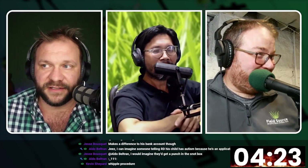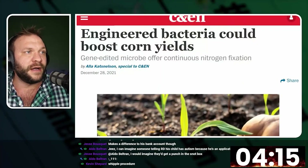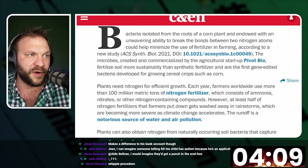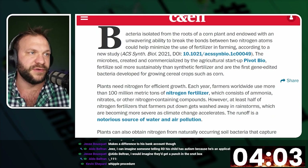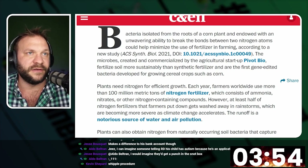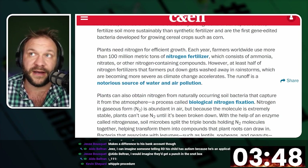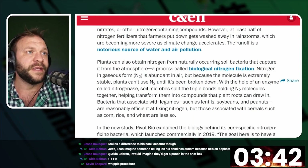Something relatively new and actually seems to be getting better — our next article: engineered bacteria could boost corn yields. Bacteria isolated from the roots of a corn plant, endowed with an ability to break the bonds between nitrogen atoms, could help minimize fertilizer use in farming according to a new study. There's a link to the study in the article. It's a paid article and I'll see if I can get that and share it at least with the patrons.